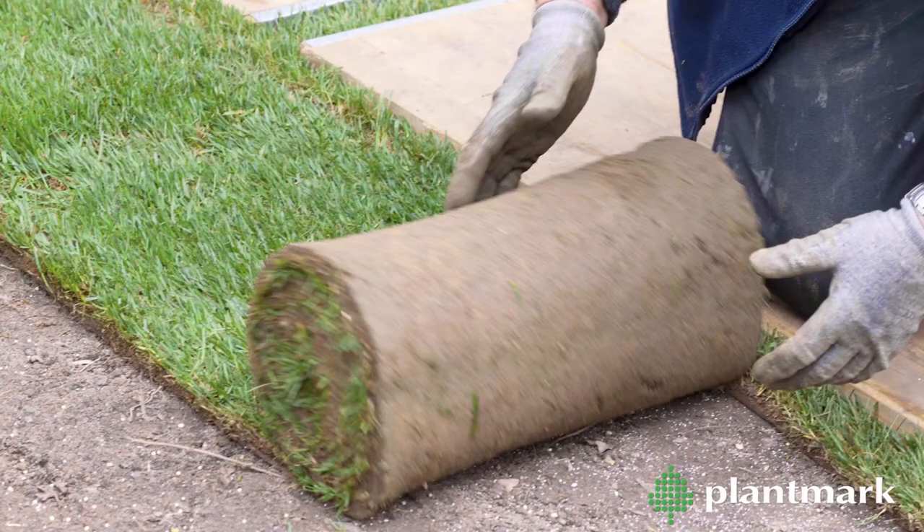We sell many varieties of instant turf. Just speak to one of the Plantmark staff for a recommendation for your next project and we will deliver direct to your site.